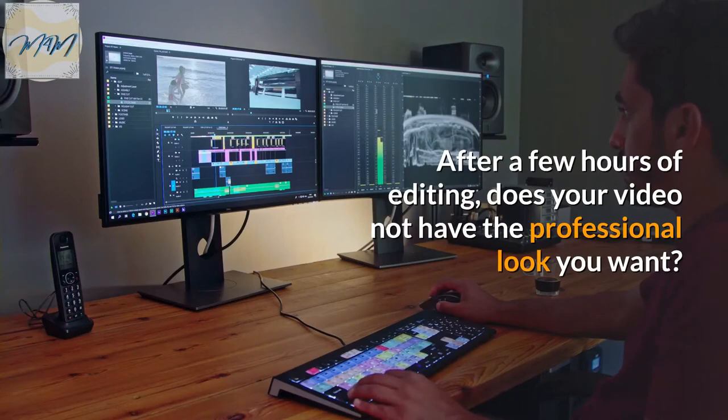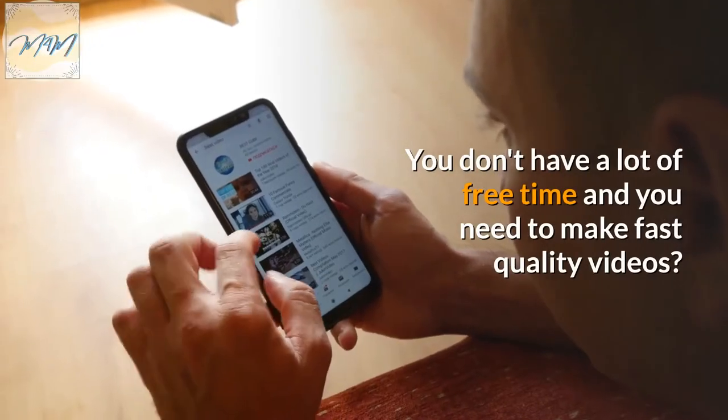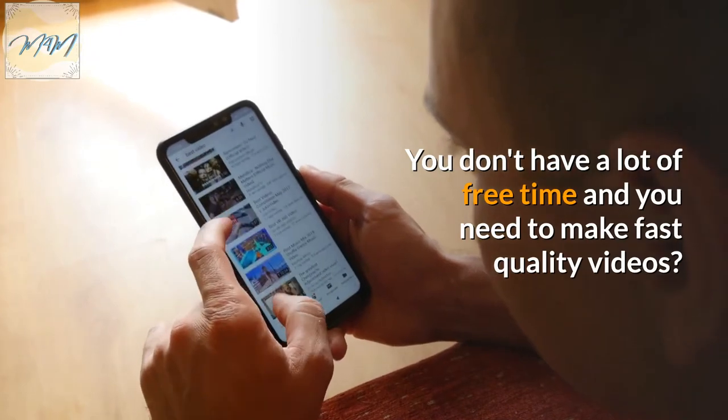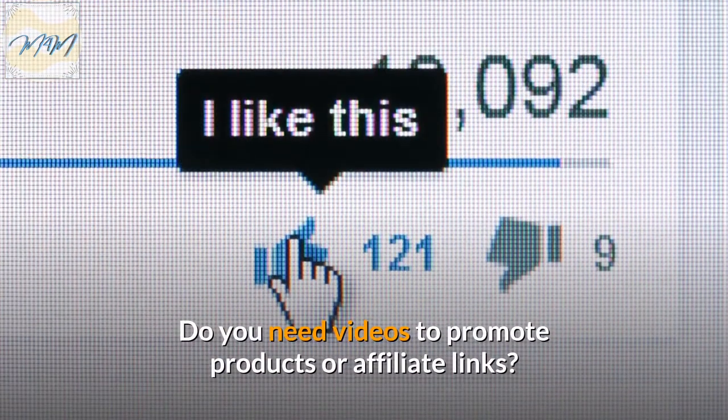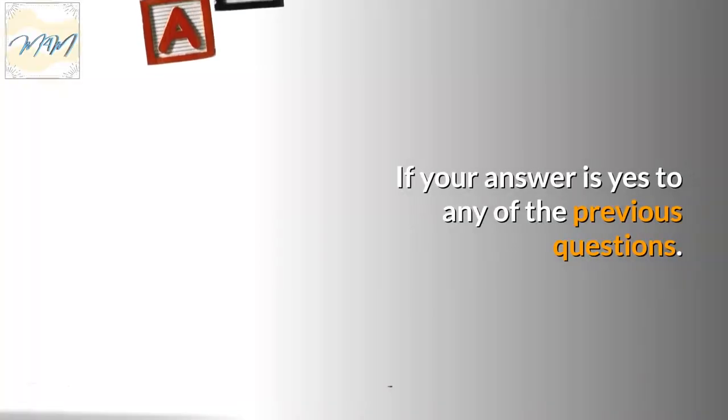After a few hours of editing, does your video not have the professional look you want? You don't have a lot of free time and you need to make fast quality videos. Do you need videos to promote products or affiliate links? If your answer is yes to any of the previous questions,